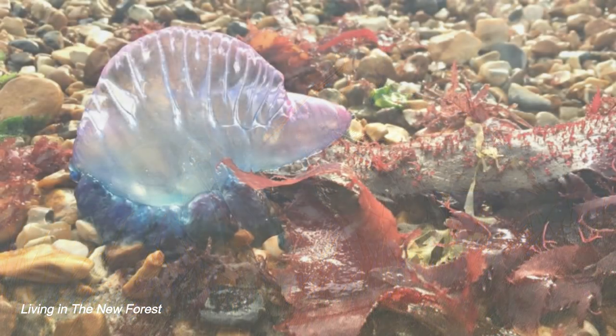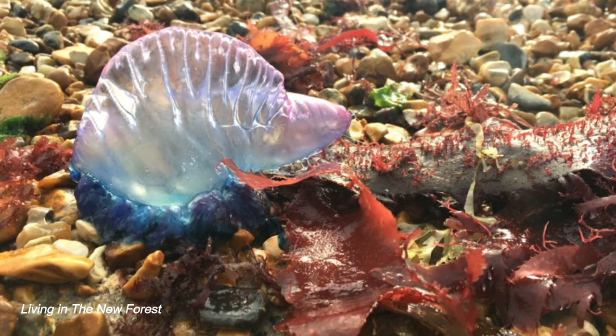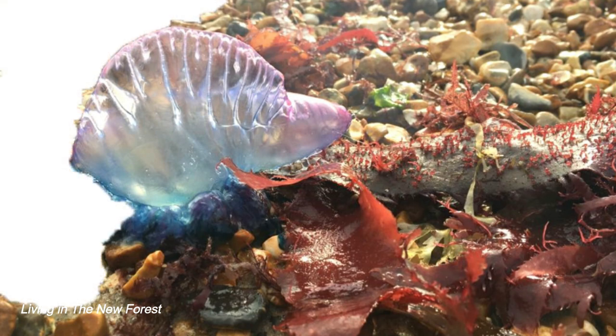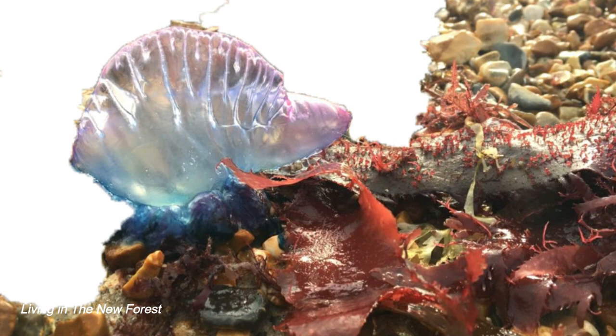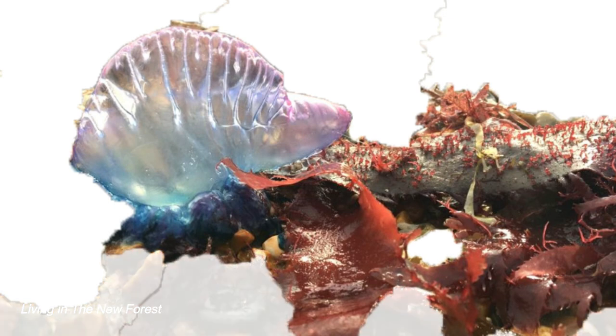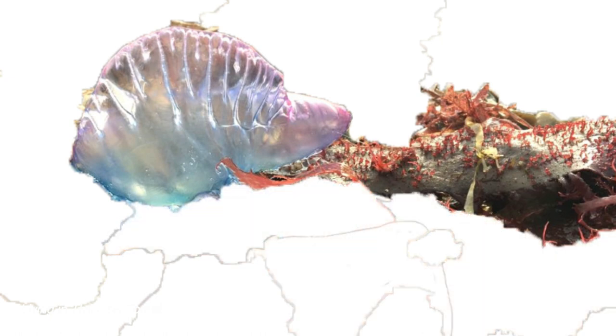Staying on the coast, this was washed up one day at Milford-on-Sea — do you know what it is? It's a Portuguese man of war. They're primarily found in tropical and subtropical oceans, but over the past few years more and more of these poisonous organisms have washed up on beaches from Cornwall along the coast to Hampshire, mainly in the autumn months. It's not a jellyfish, although it looks similar. It has tentacles which can reach 50 metres in length and can give you a very painful sting.